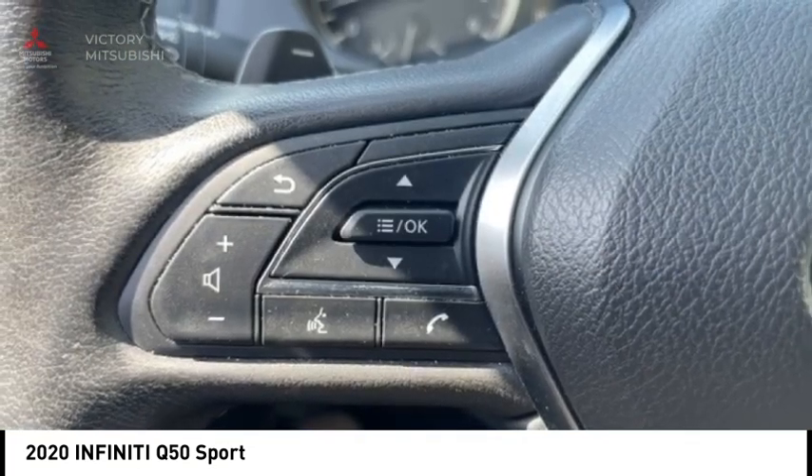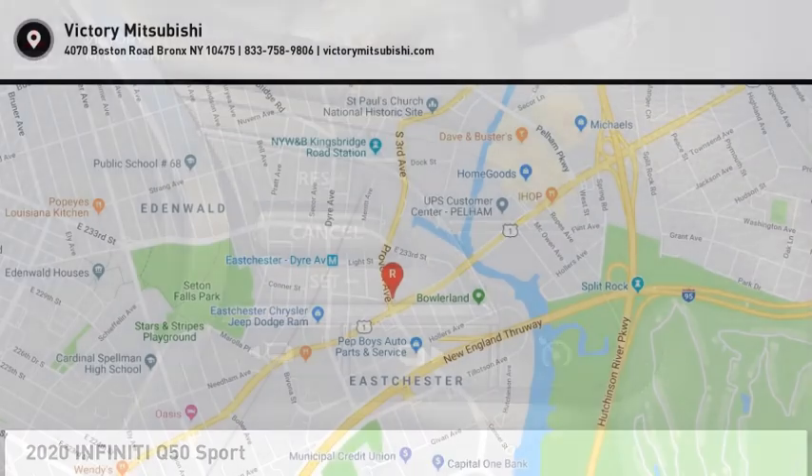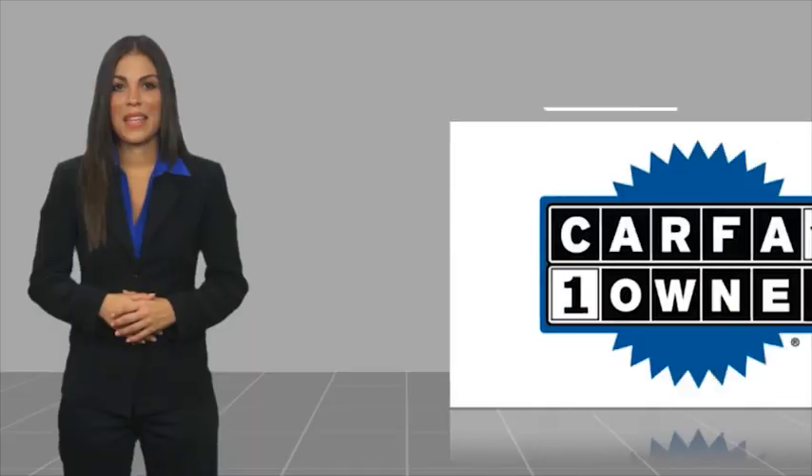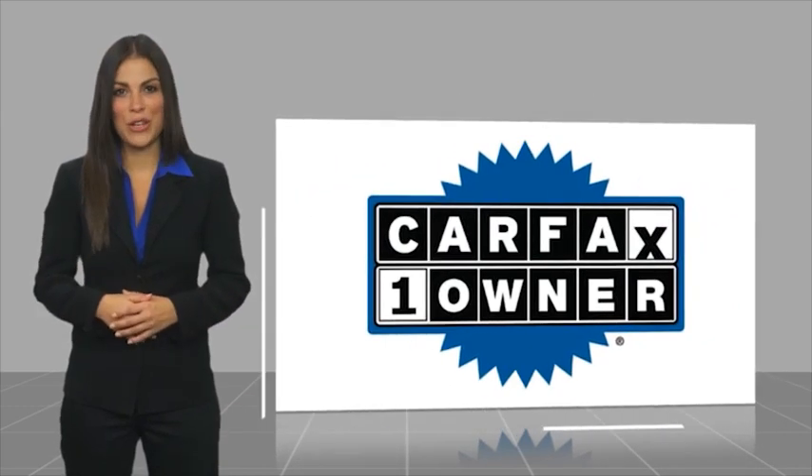Come see the car for yourself. This is a one owner vehicle with a Carfax vehicle history report.